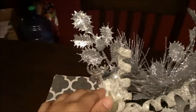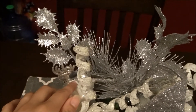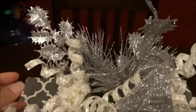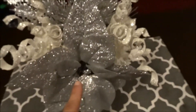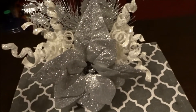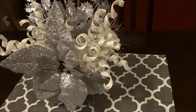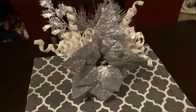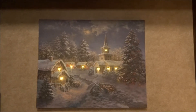I have these reindeers on here — that's pretty — and then I had leftovers from my wreath, so I decided to just do something with them and I just love how it turned out.